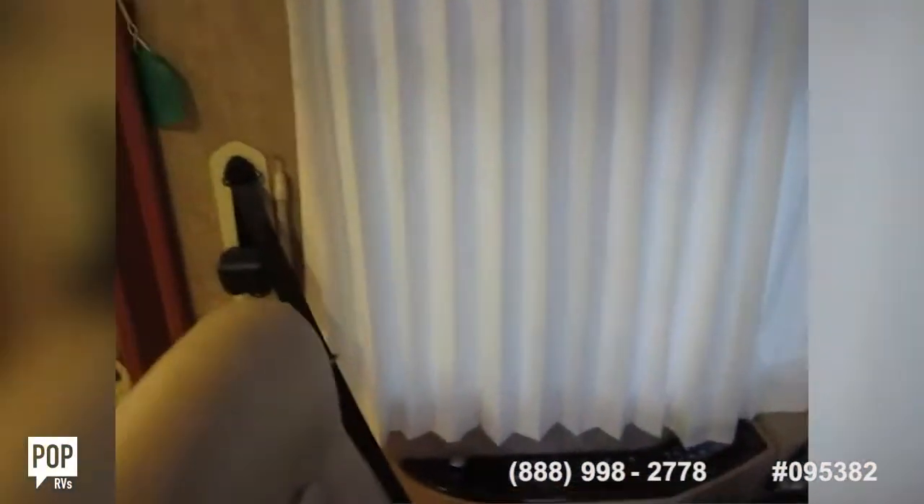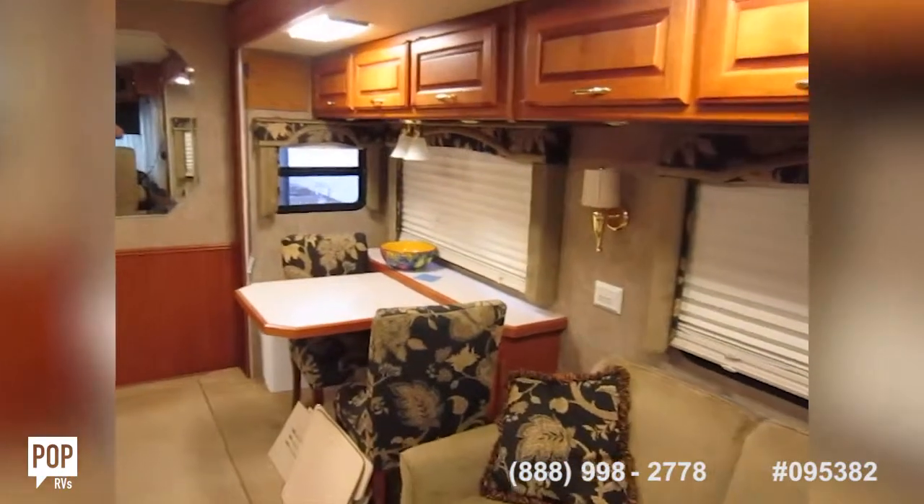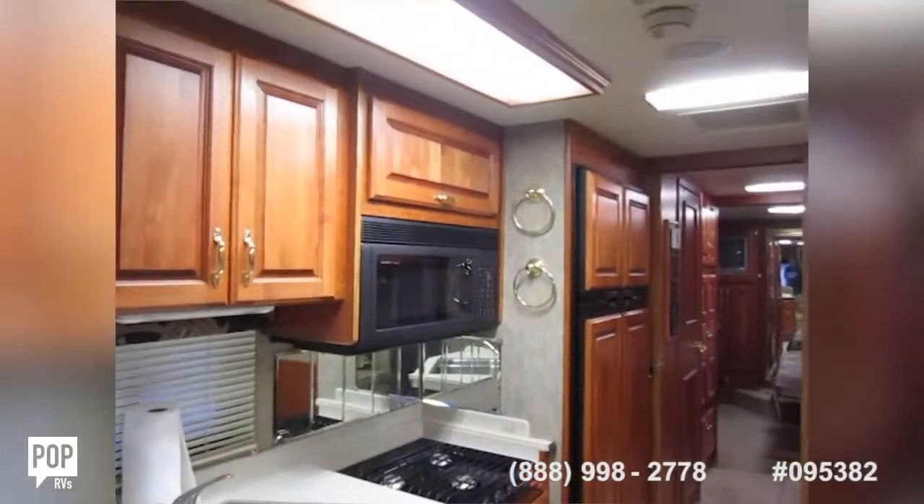I'm Andy. Give me a call today if you have any particular questions about this — love to meet you in person, show you around. Let's get you on the road on your next adventure and having fun. Call me today!